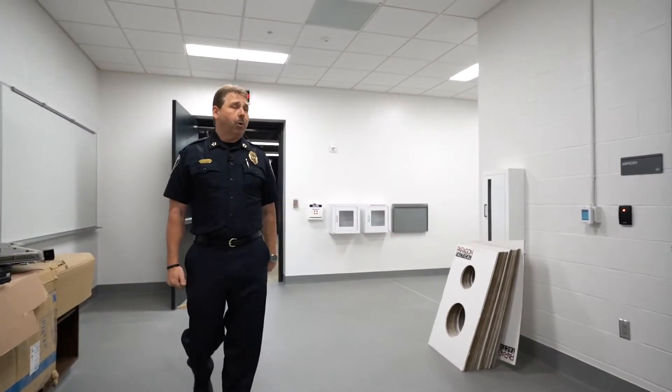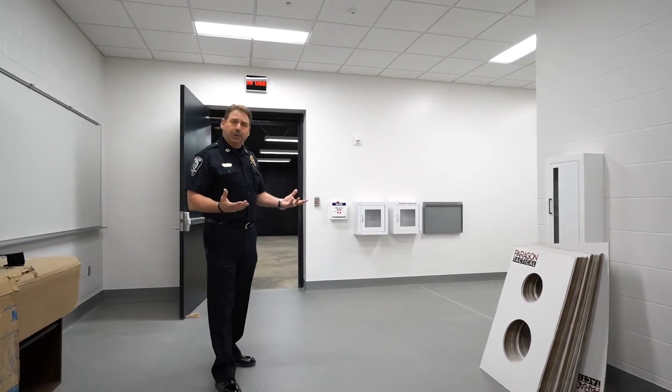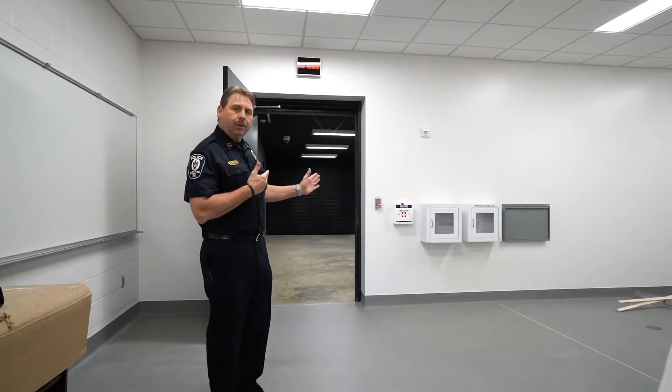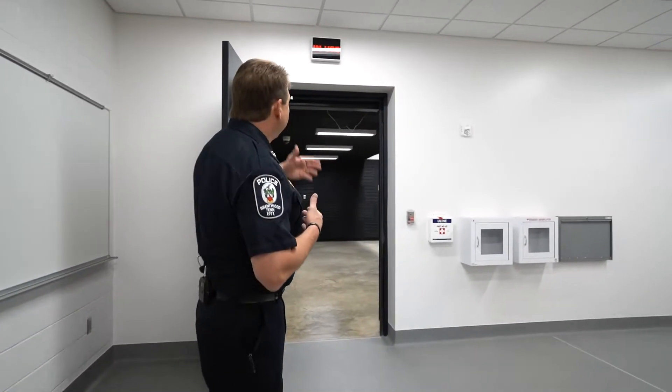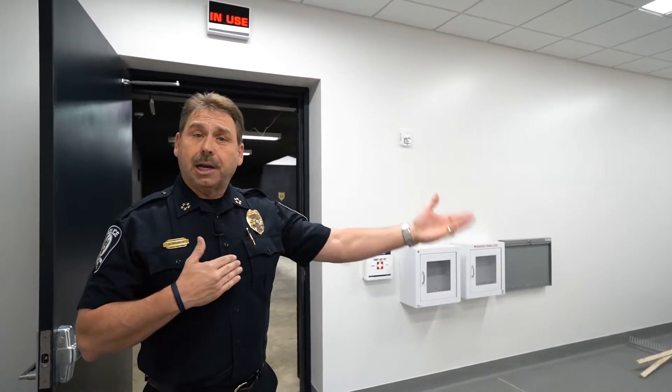As you step through this doorway, you're entering a ready room. This is where officers will stage prior to going into the firing range. There will be a sign above the door that'll tell you whether the range is in use, and there will be a video monitor so you can watch what's actually going on inside the firing range.